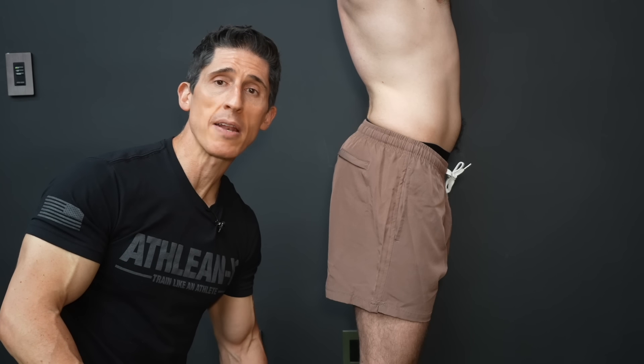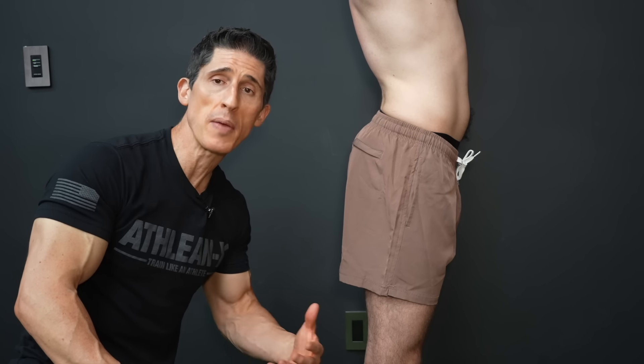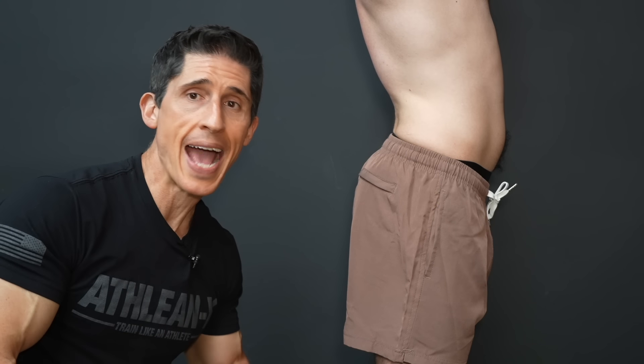If you look like this when you look at yourself from the side, welcome to 75% of the population that has anterior pelvic tilt. Left untreated, it can actually contribute to lower back pain and other dysfunction down the road. But the good news is I can help you fix this in just four steps.